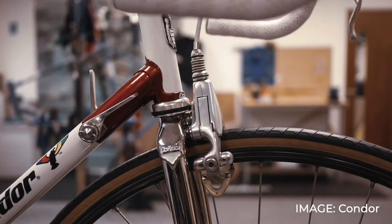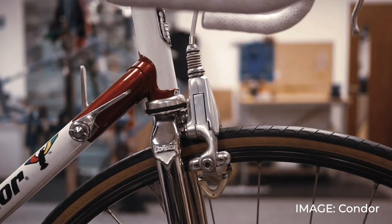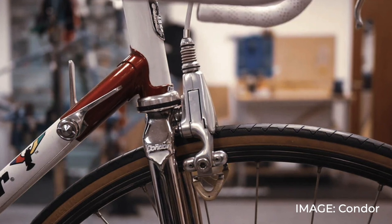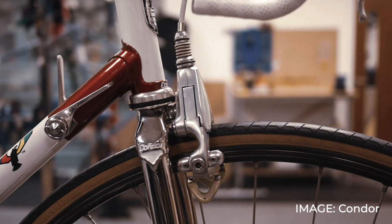The cable clamp used a 3.5mm hex key — a size you won't find in many off-the-peg tool sets. Campagnolo did include one with the brake, but if you lost it a replacement was really hard to find, especially in 1980s America where imperial units still reigned supreme. The later incarnations did use a 4mm hex bolt instead.